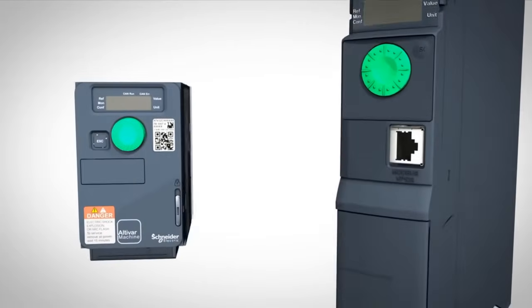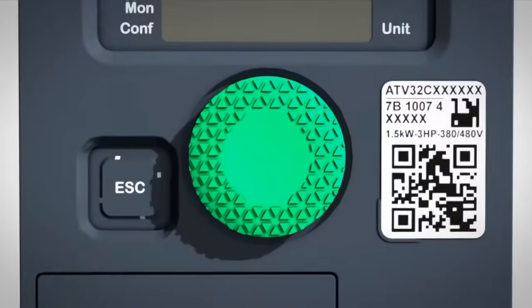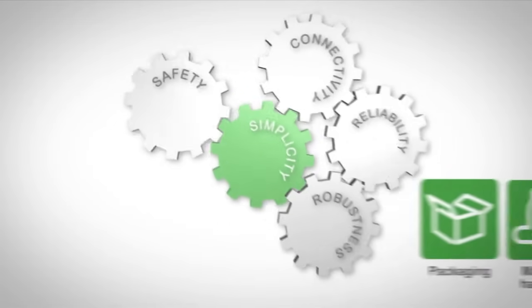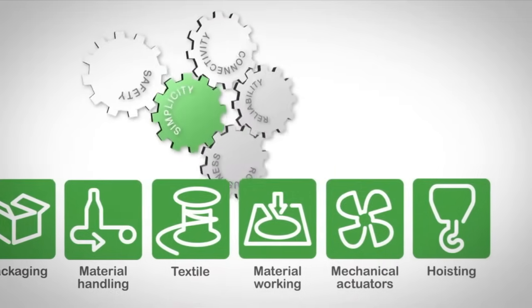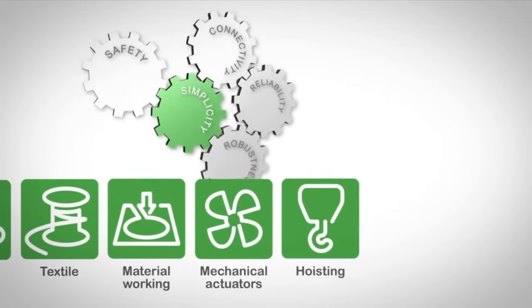Introducing Altivar Machine 320, part of the new Altivar Machine range. A powerful combination of connectivity, reliability, safety and robustness make it a versatile choice that optimizes design of machines while reducing engineering and installation costs for a wide range of simple and advanced applications.